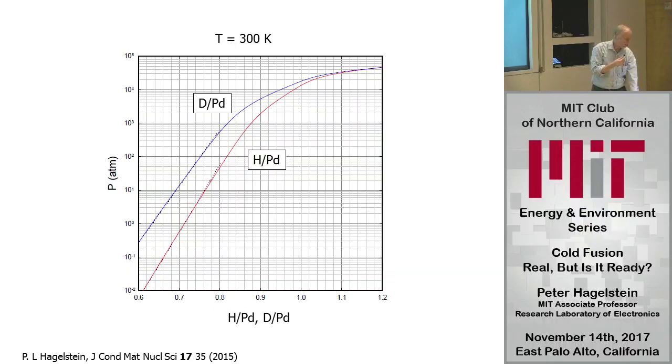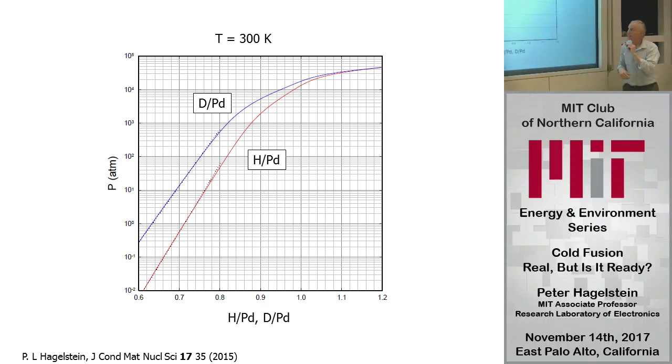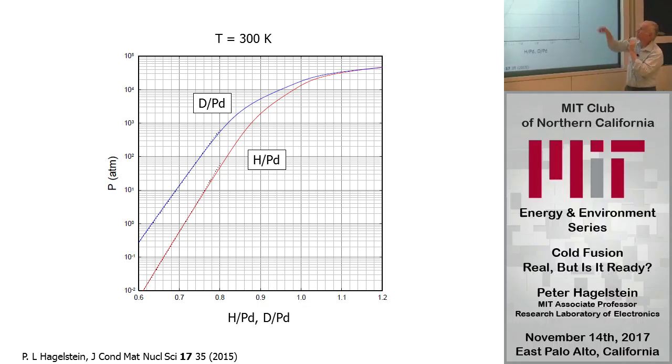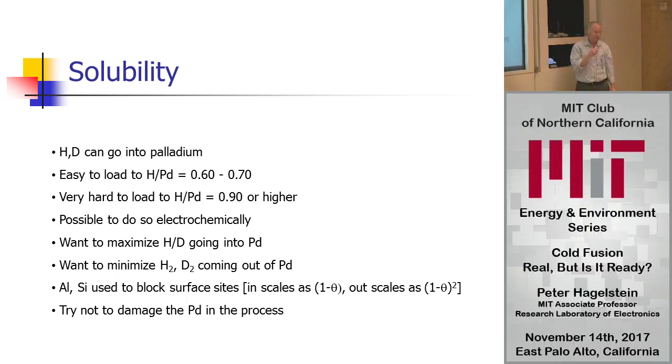This is a version of the phase diagram. The basic idea is that pressure is on this axis and loading on the other. Near room temperature you can load pretty easily below an atmosphere up to about 0.6. To get to 0.7 you've got to put your back into it. To get to 0.8 or 0.9 you basically have to be heroic. To get close to 1 you've got to reach about a gigapascal — that's a serious pressure, around 10,000 atmospheres equivalent. The takeaway is that if you want high loading, you have to be prepared to do serious electrochemistry.